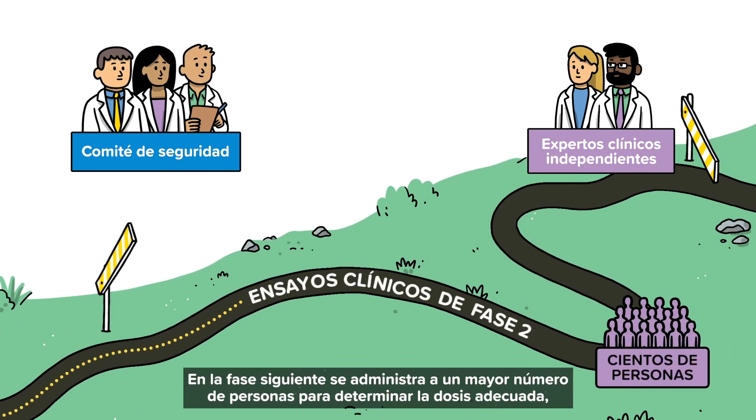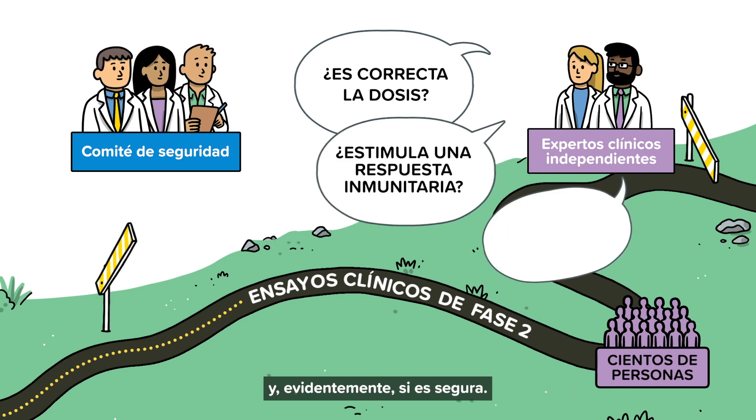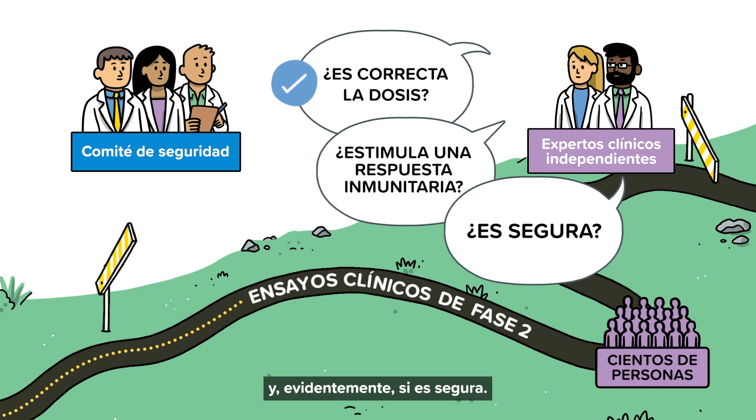The next phase involves testing a larger group of people to find out the appropriate dose, whether it stimulates an immune response, and of course, to assess its safety.